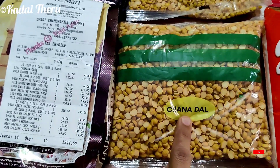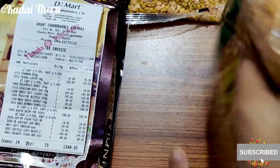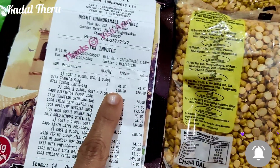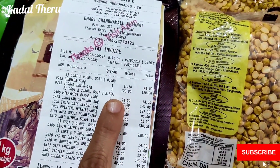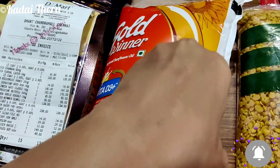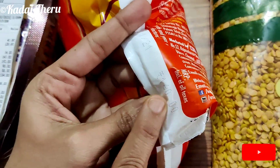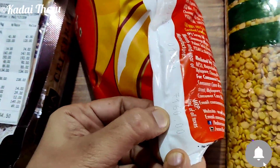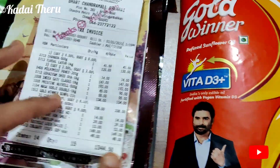This is 60 kg. This is 50 rupees. This is 41 rupees. This is 1 liter. This is 160 rupees. This is 134 rupees.